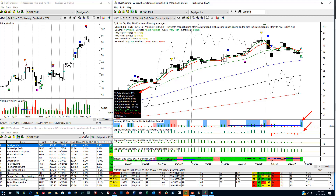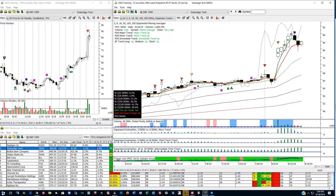If we're going to be playing the long side, we want to make sure that the stocks are in or outperforming the indexes and are among the highest relative strength stocks. Let's take a look at SolarEdge Technology.